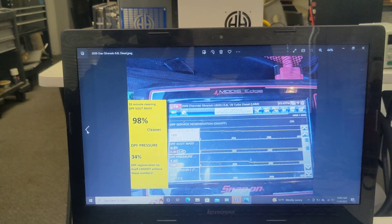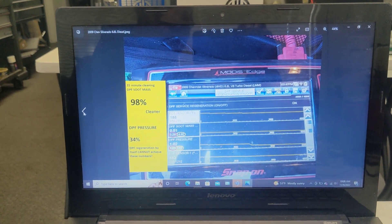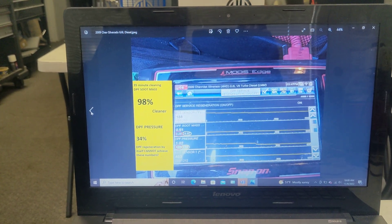Good morning, this is Scott Smith from Central Valley HHO. Just going to reveal some more of our cleaning data.